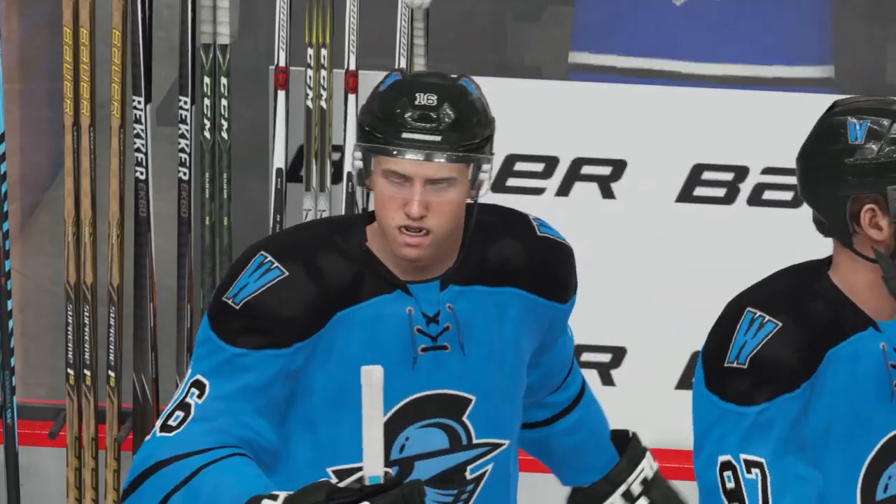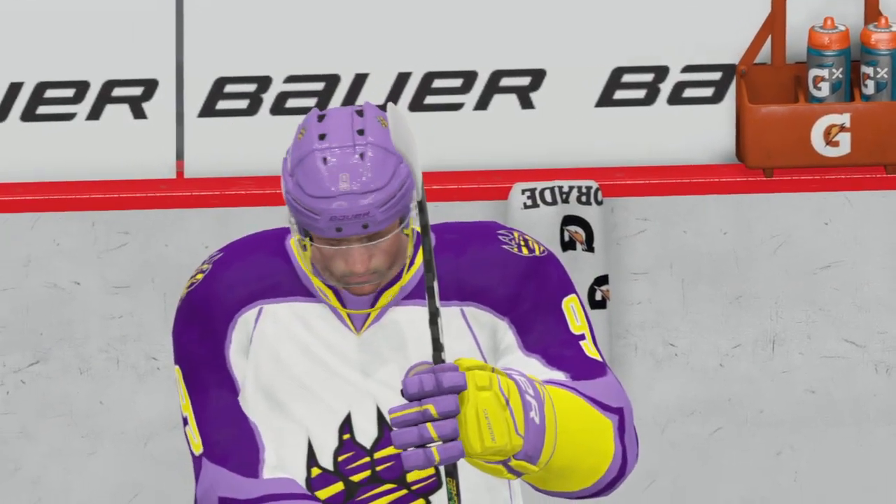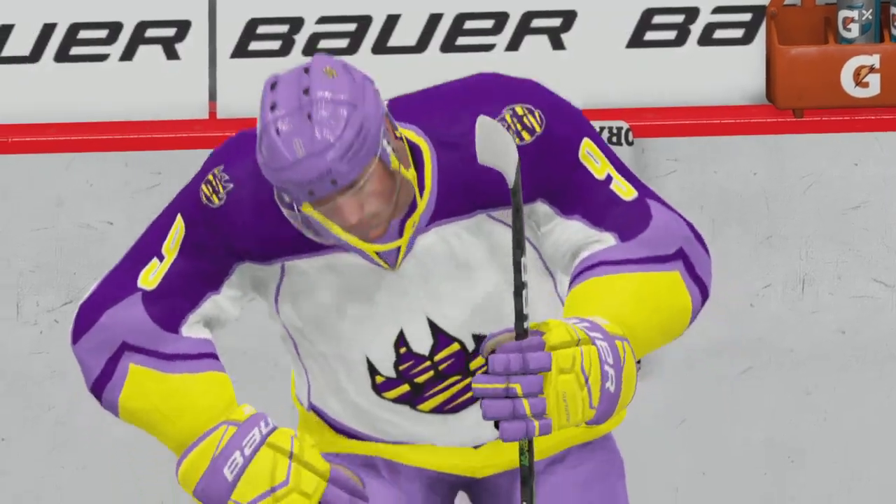And that'll do it tonight. Paul Maurice once said to me many years ago: show me a good coach, I'll show you a good goalie. There's a good one tonight.